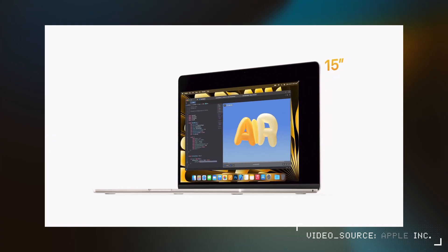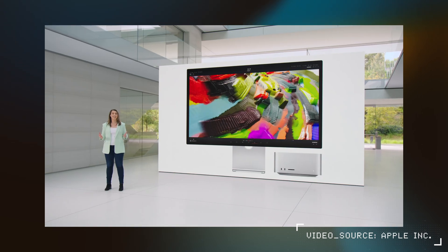Hey everyone, Kyle Erickson here. The new Mac announcements were all pretty predictable this year to some extent. I think we all knew the 15-inch Air was coming and that we'd see an updated Mac Studio and likely a Pro machine as well. Those were rumored to get updates and it just logically made sense given Apple's release cycle.